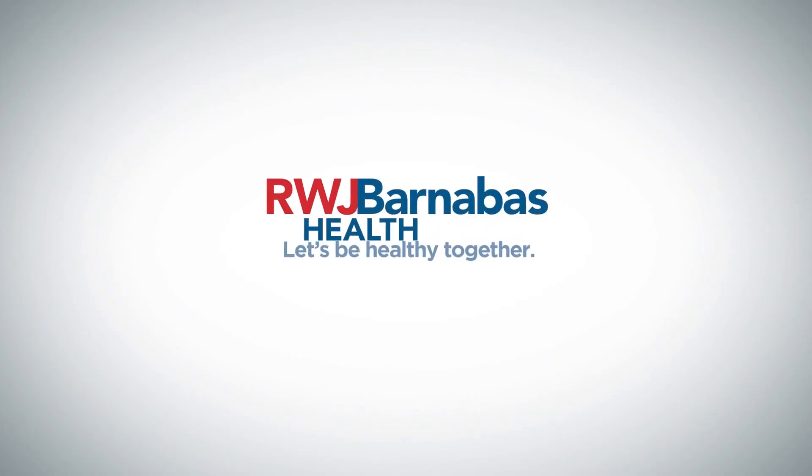One of the major strengths of the RWJ Barnabas Health System is their patient-centered care and attention to detail. There is a tremendous amount of expertise at RWJ Barnabas Health in the treatment of these conditions. We have assembled a fantastic team of operators and clinicians available to provide services with great results to our patients. RWJ Barnabas Health.